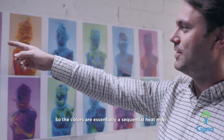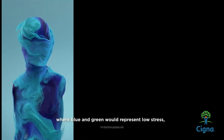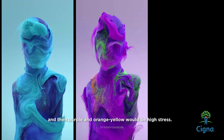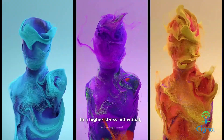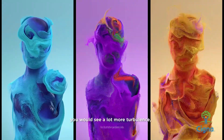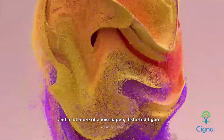The colors are essentially a sequential heat map from low stress to high stress, where blue and green represent low stress and then purple, orange, and yellow represent high stress. In a higher stress individual, you'd see a lot more turbulence, a lot more of these sort of flares coming off, and a lot more of a misshapen, distorted figure.